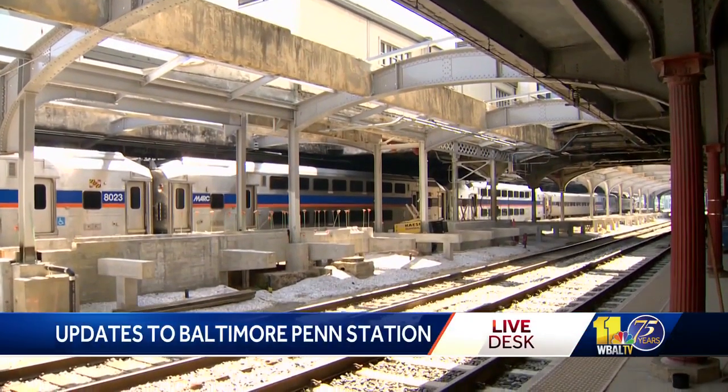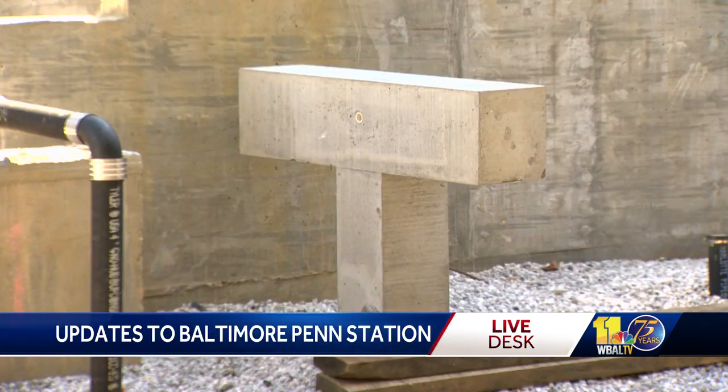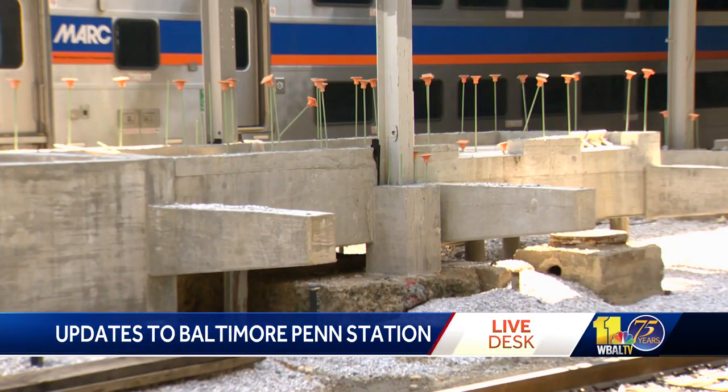The two high-level platforms — Platform 2 and Platform 5 — will allow Amtrak to offer more Acela service. Construction crews are updating elevators and escalators while also making the platforms longer. Platform 5 is nearly complete, and Platform 2 is almost at that stage.